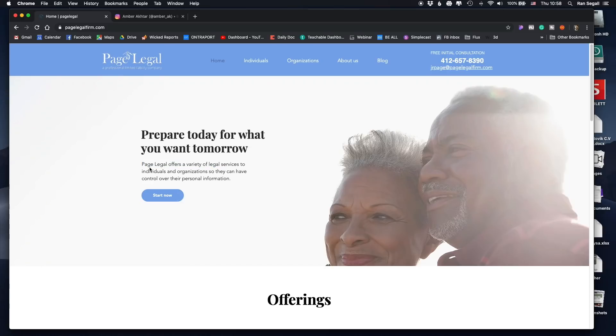Reading the body text: 'Page Legal offers a variety of legal services to individuals or organizations. They can have control over their personal information.' That does not clarify the question. There is a call to action that says 'Start Now' — it's good that they have one, but 'Start Now' as a call to action is not clear. Start doing what? Sending an application? Contacting somebody? 'Start Now' is not a very clear call to action in this context.